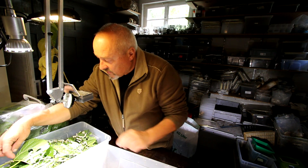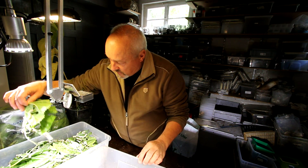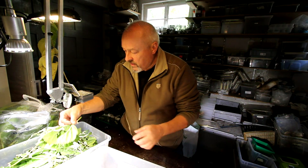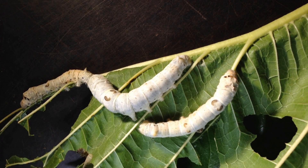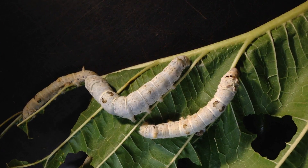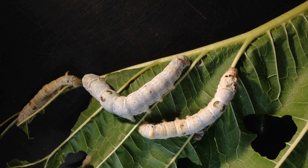But first, let's have a look at how nice they are now. Here is Bombyx mori, the famous silkworm originally from China.